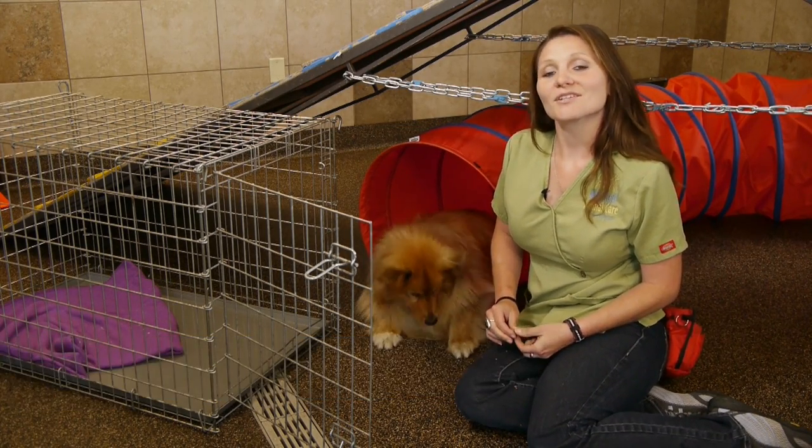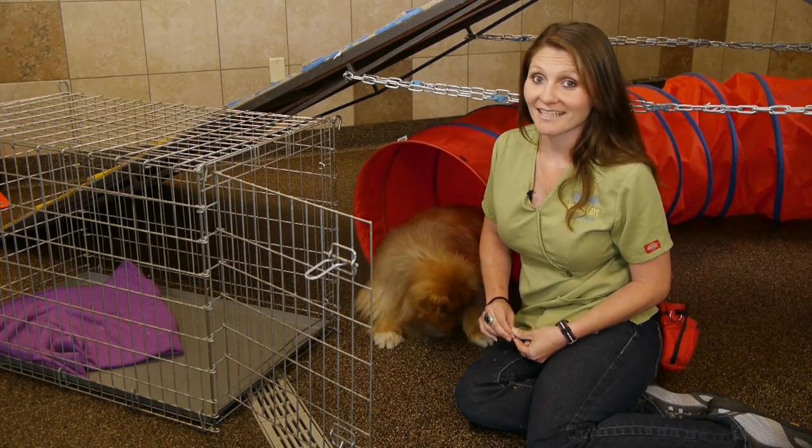Hi, I'm Amelia. I'm the dog trainer here at Advanced Animal Care of Colorado. Today we're going to talk about how to keep your dog from defecating in their crate.